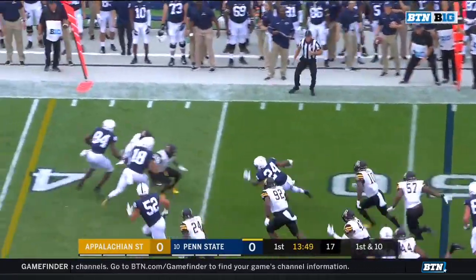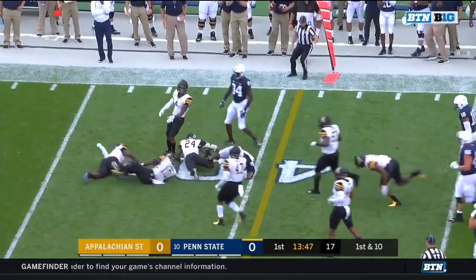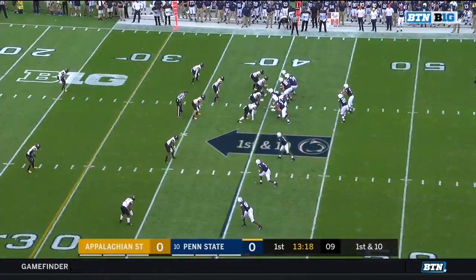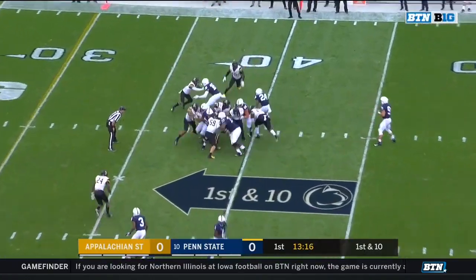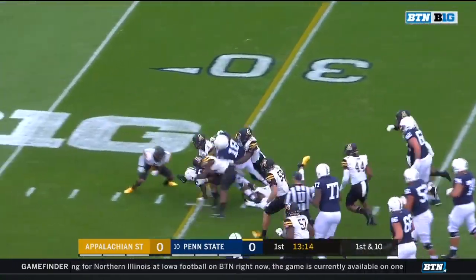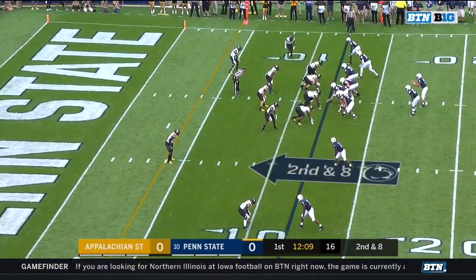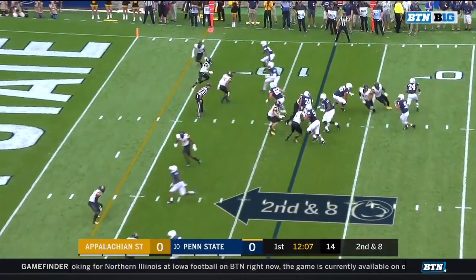Sanders the carry, first down. In the Appalachian State 40 and a pickup of 11. Matt Millen: fastest he's moved in years, up to the booth. The hash, and he's got a first down to the 29-yard line. Second and eight.